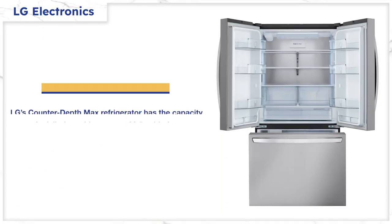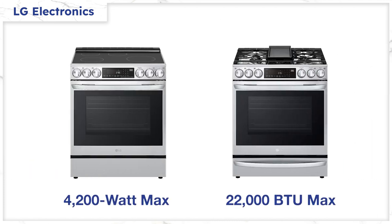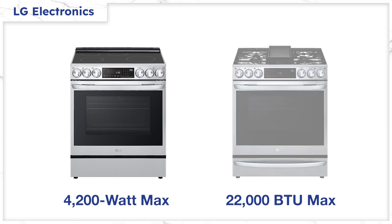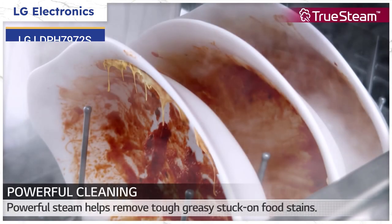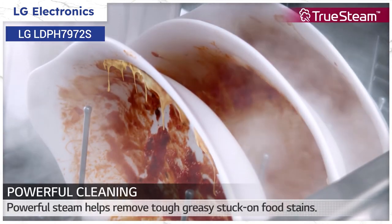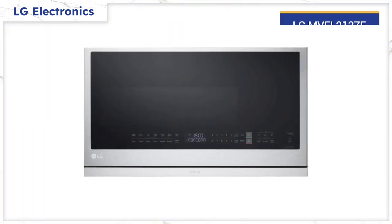The LG counter-depth Max refrigerator is 26.5 cubic feet — a full 3.5 cubic feet bigger than standard sizes. For induction, LG has the single highest wattage available in a stove at 4,200 watts, or two power burners in gas with BTUs over 20,000, and the largest oven on both at 6.3 cubic feet. LG offers steam to loosen baked-on dishes and aid in drying, and their dishwasher quietness is still good at 44 dB.